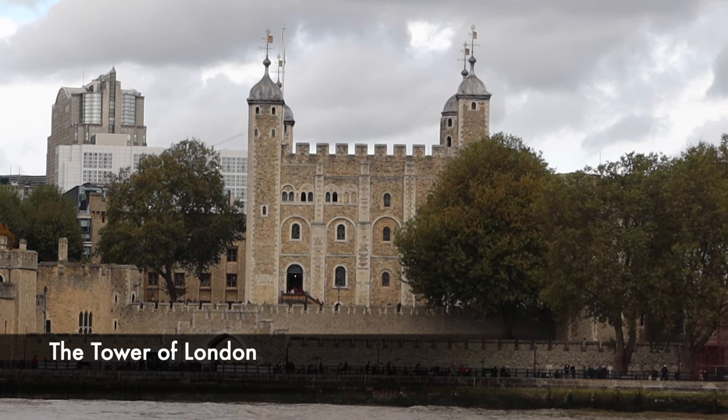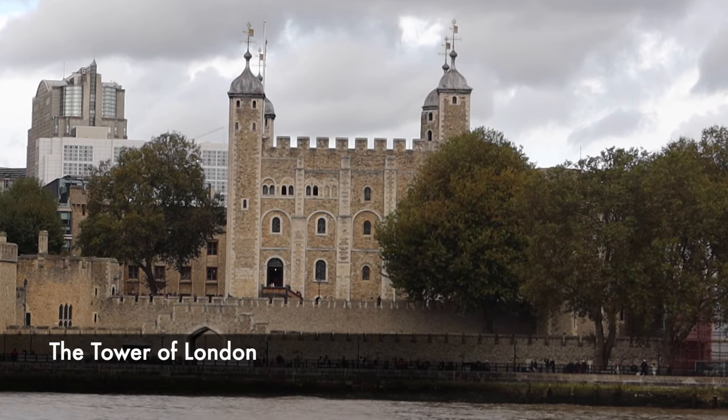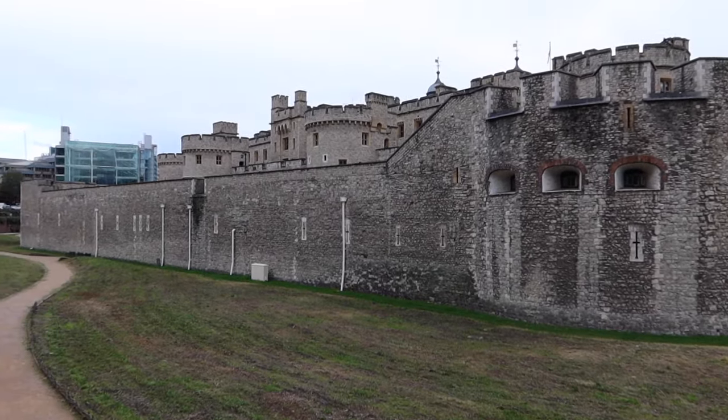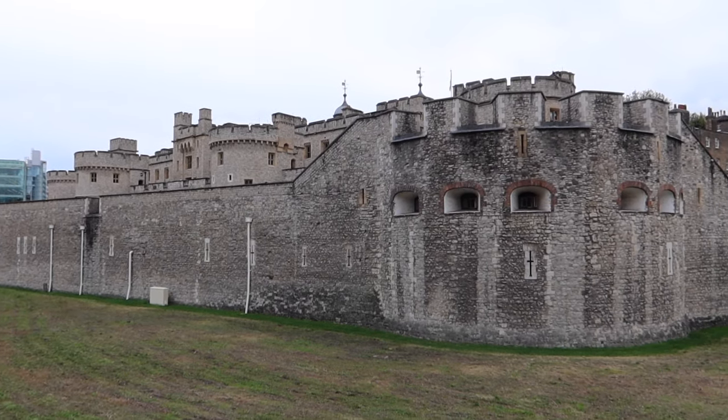One of the most brutal parts of a castle was known as murder holes and they certainly lived up to their name. At castles all around Britain, murder holes can be found inside of gate houses and they were aimed to make entering the castle a fearsome and barbaric thing.